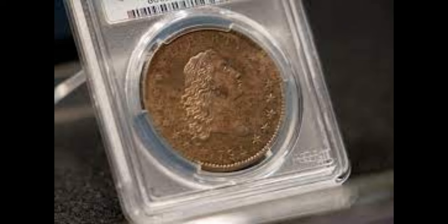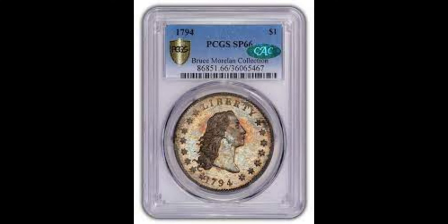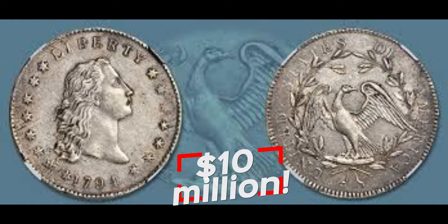And finally, the crème de la crème — the undisputed king of error coins. At number 1, we have the 1794 Flowing Hair Dollar. As the first silver dollar ever minted, it holds immense historical significance. Owning one of these remarkable coins can be a fortune-changer, with a mind-boggling value exceeding $10 million.